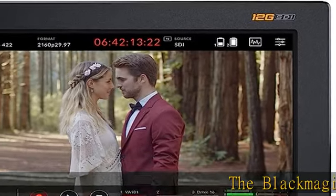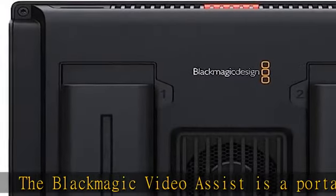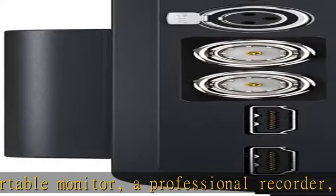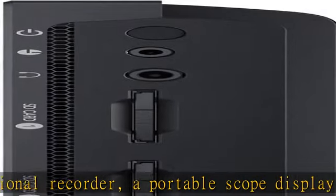The Blackmagic Video Assist is a portable monitor, a professional recorder, a portable scope display, and a fantastic viewfinder in one. In addition, it has higher quality recording codecs on board and expands any SDI and HDMI camera by a larger screen.